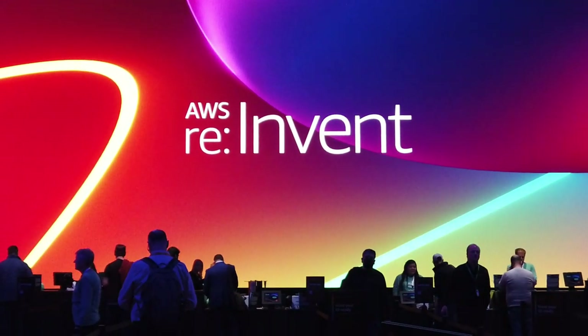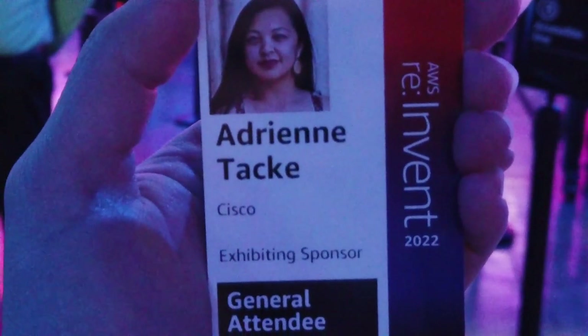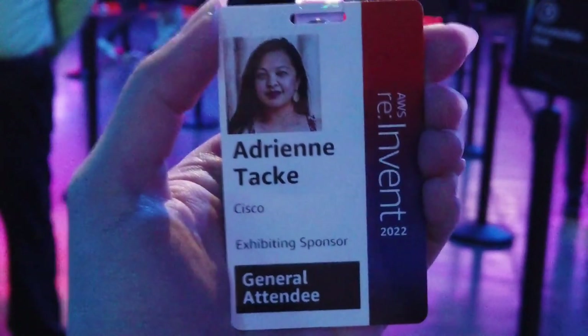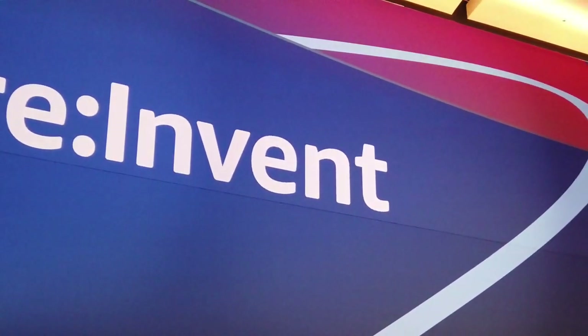How was AWS reInvent 2022? Come with me and let's recap. Como esta? I'm Adrienne Taka, Senior Developer Advocate for Cisco. I had the opportunity to attend reInvent this year, so I'm sharing my experience with you.